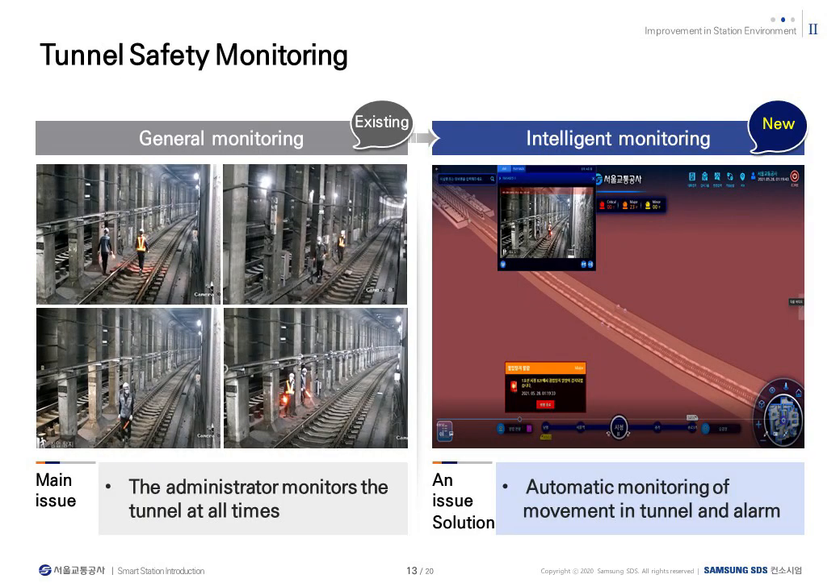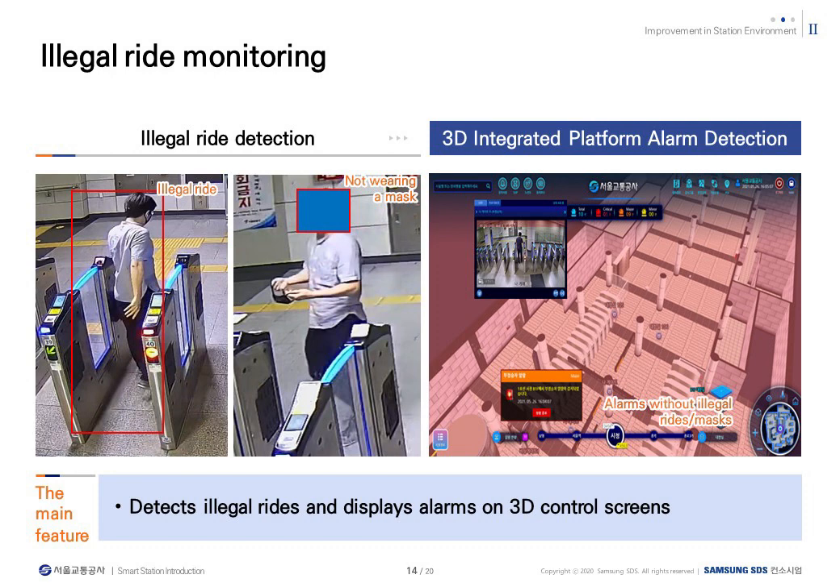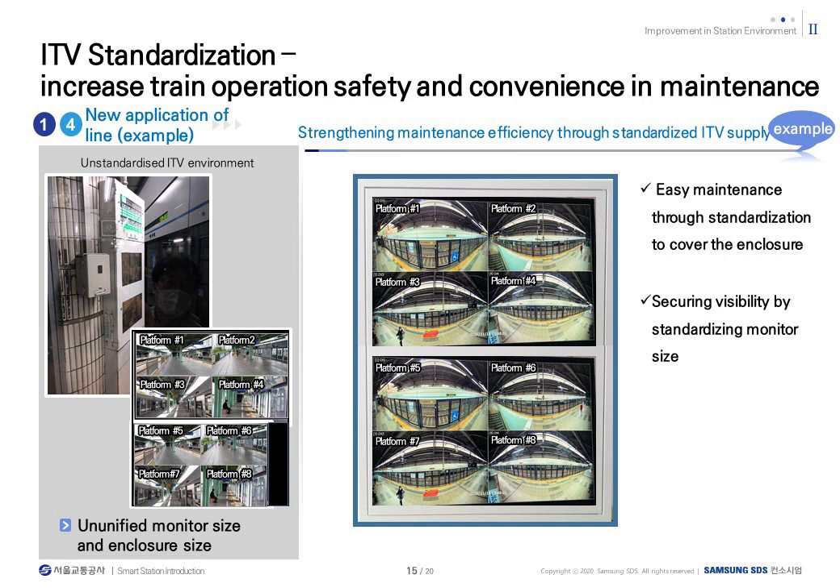For night workers, intelligent cameras were installed in the tunnel to add automatic monitoring and alarm functions. Various services have been added using deep learning image analysis technology. Here is an example of a system that provides alarm services by detecting illegal rides. ITV was installed on the wall of the platform so that the train driver could immediately check the boarding status of the platform with improved image quality through a camera installed when the train arrived.